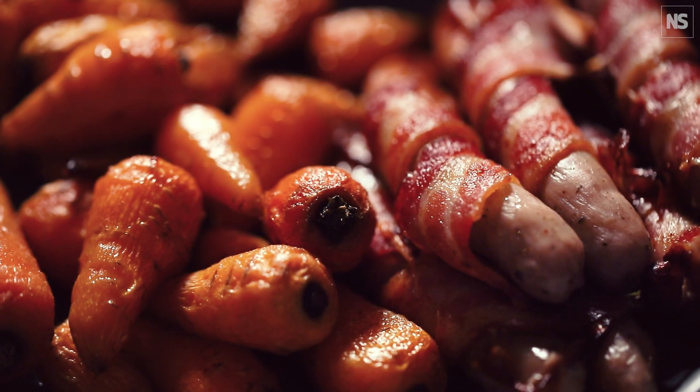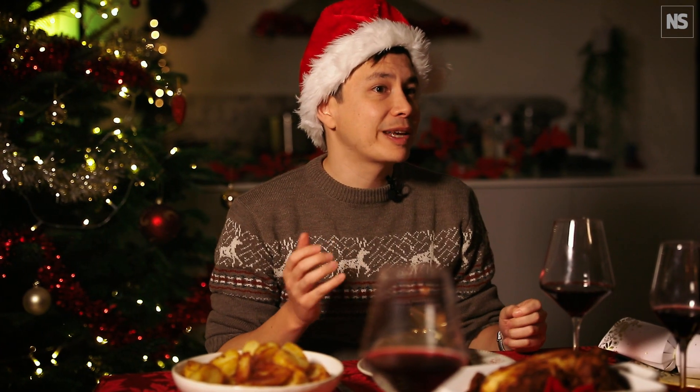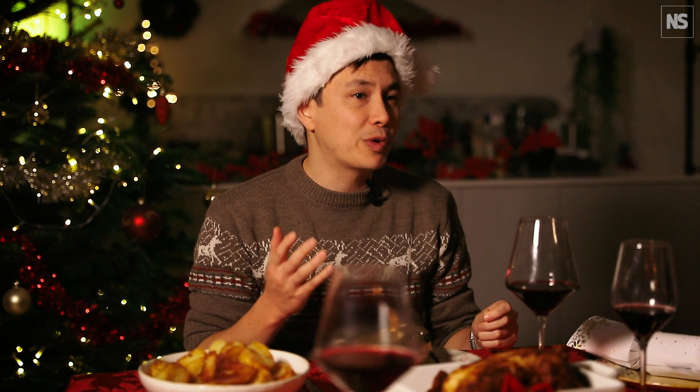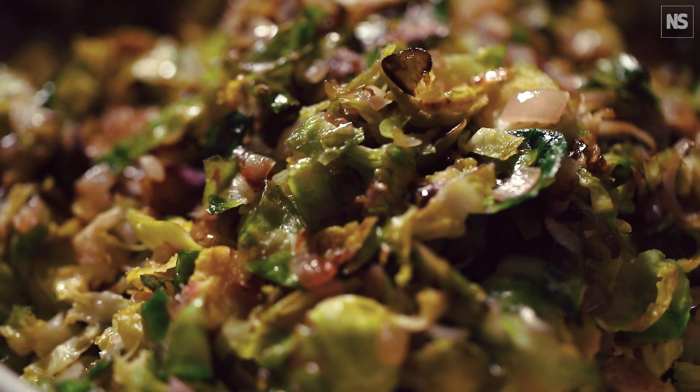Christmas dinner is a joyful occasion, but if you're doing the cooking, the pressure to deliver a perfect meal can be a bit of a stress. To help you out, we've got a few science-based tips that will help you nail some of the most important parts of the meal: crispy roast potatoes, Brussels sprouts to win over the most ardent detractor, and a spectacular flaming Christmas pudding.